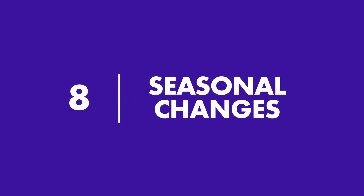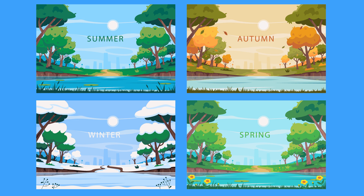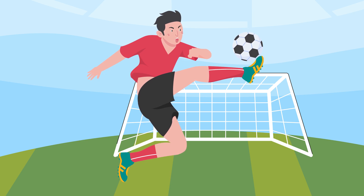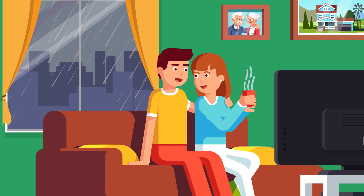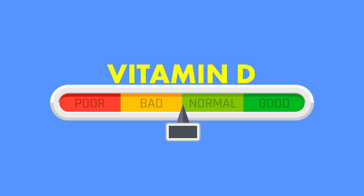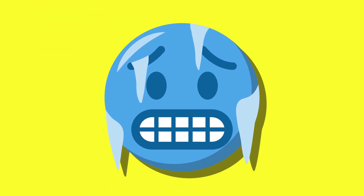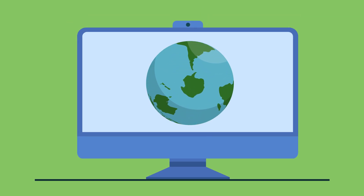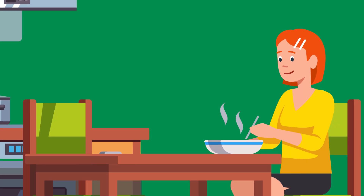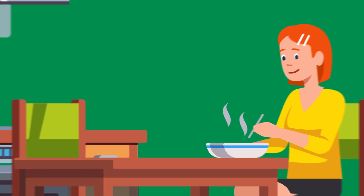8. Seasonal Changes. Levels of vitamin D can fluctuate at different times of the year. When the weather is warm, the average person spends more time outside enjoying the sunshine, but when the temperature drops, the average person spends significantly more time inside. Naturally, levels of vitamin D tend to decrease for people who live in cold, gloomy places, especially during those long, dark winters. Studies have shown that vitamin D deficiencies are especially common in communities that receive little sunlight throughout the year. Without sunlight, your body relies exclusively on your diet to supply vitamin D, so your energy and mood may fluctuate as the seasons change.